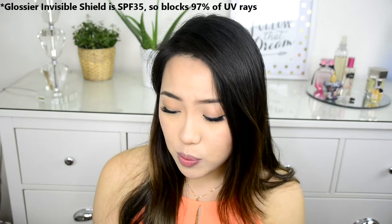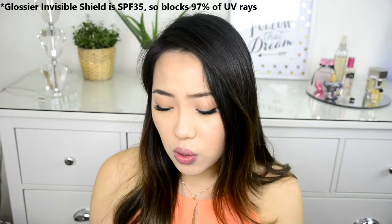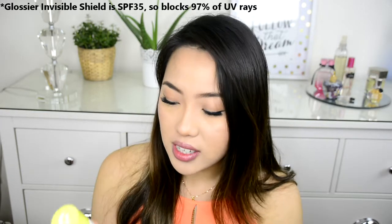In terms of SPF, the difference between SPF 35 and SPF 50 is really minimal — SPF 35 blocks about 98% of UV rays, so it's a really good number for daily use. The Invisible Shield is a chemical sunscreen. I know some people asked whether it was physical or chemical — it's chemical, and the reason is because it wears better and it's invisible, so it makes it easier to actually wear.